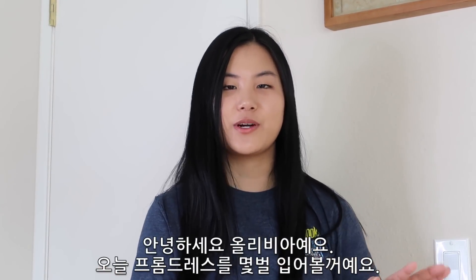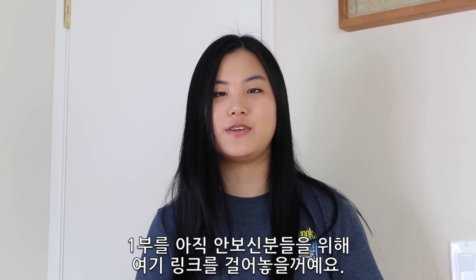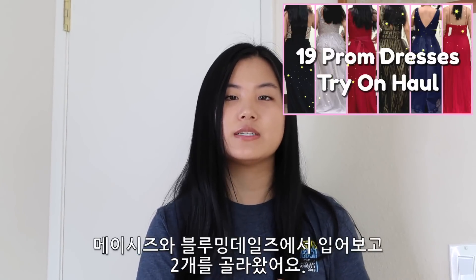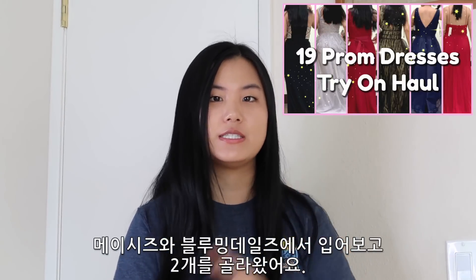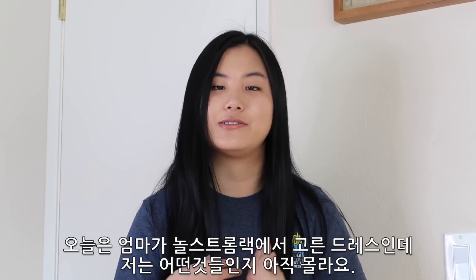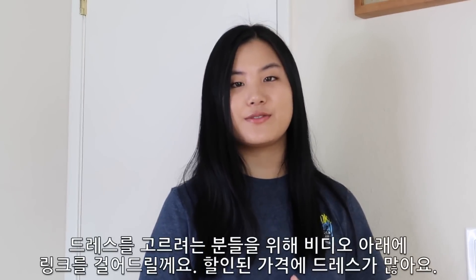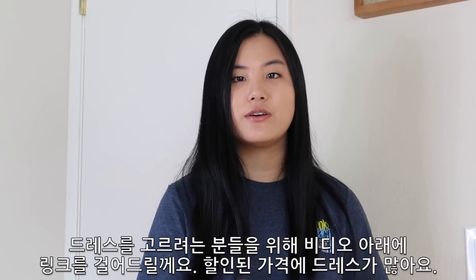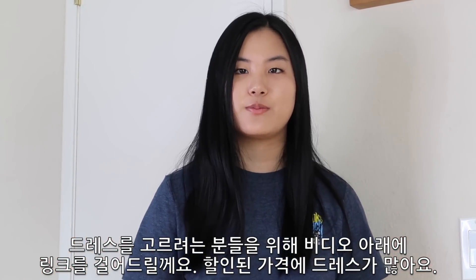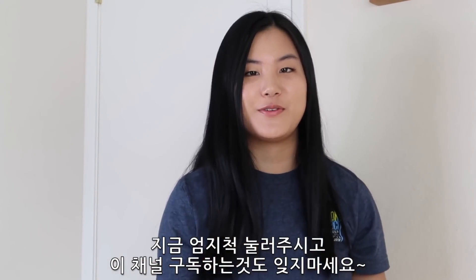Hi everyone! Today we're going to be trying on a whole bunch of prom dresses. If you haven't seen the last video, you can click on the link up here. We went to Macy's and Bloomingdale's and I picked out two dresses. Today my mom bought a bunch of dresses off of Nordstrom Rack and I don't know what they look like, so hopefully it goes well. If you liked any dresses in this video, there's a link down below with discounted options. Make sure to give this video a thumbs up and subscribe.